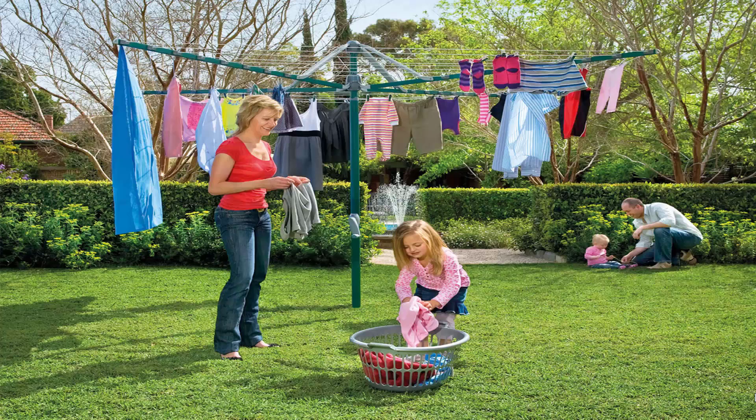Fold up or folding rotary clotheslines are the most popular style of rotary clotheslines today in Australia. These units can fold away when not required as they have a plastic ground socket that goes into the ground. This allows the clothesline to be removed after installation so you can fold it away if you're having a party or a game of cricket or soccer, something like that.